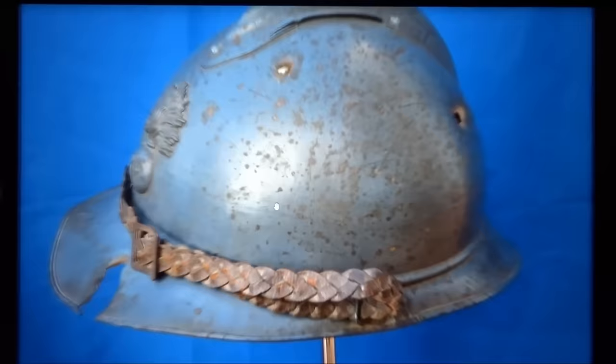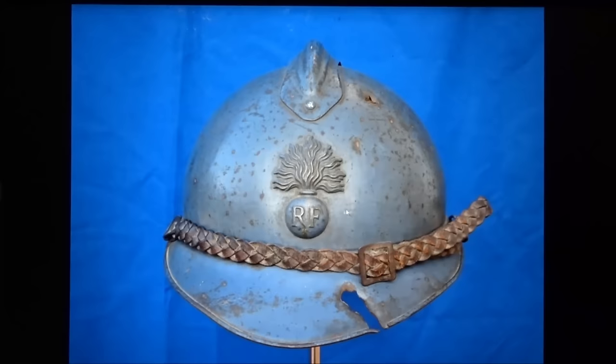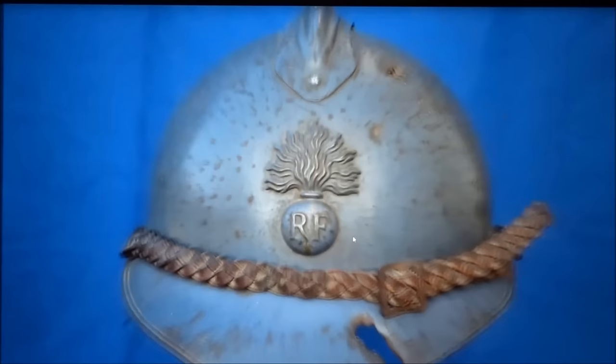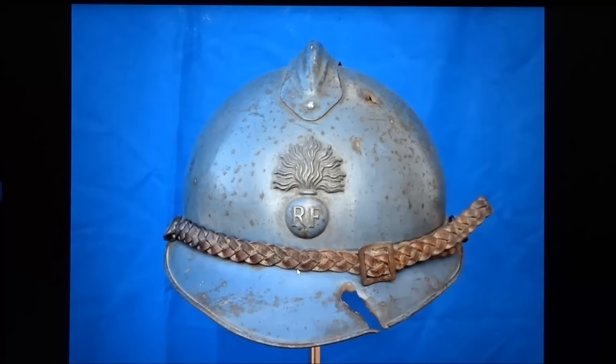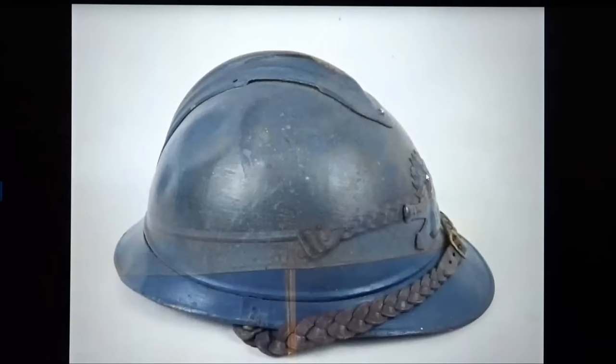Now let's get back to the helmet we're going to research. The first thing we see is that it has the original light blue shiny paint, so this is an early war helmet, probably produced in 1915 or 1916. It has the infantry badge at the front — the grenade with RF, meaning République Française. We also notice it has a braided chin strap, not a simple one like the others, and these braided chin straps were for officers.